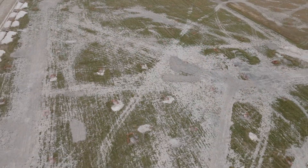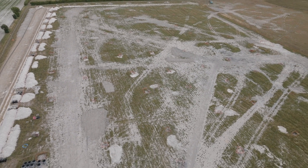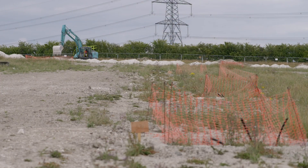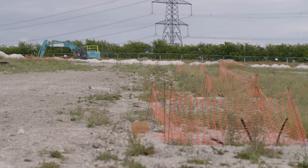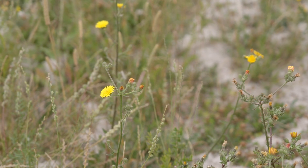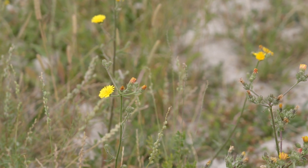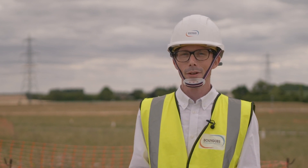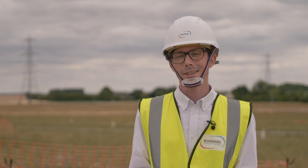Right now the field is showing signs of scarring from the 12 or so months of work building this borehole array. In the next few months and years to come it will regenerate — we'll undertake remedial work to the field and it will eventually become a meadow, continuing to support the wildlife and biodiversity in the area.